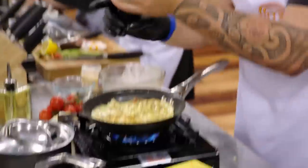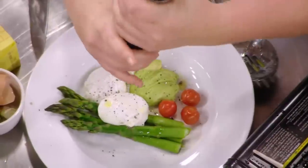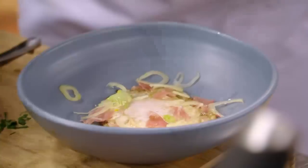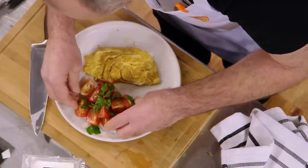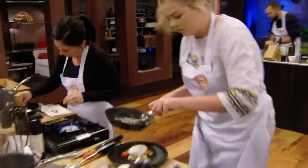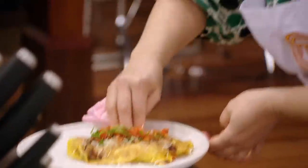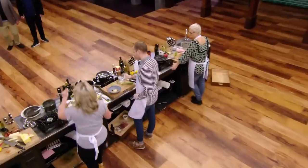One minute left, guys. Just 60 seconds. Watch the seasoning. Think about your final product. Take some time to make it perfect, guys. It just shows you what you can do in 10 minutes — they're putting up little meals. 30 seconds. 10 seconds. Five. Four. Three. Two. One. That's it. Step back from your benches, please.